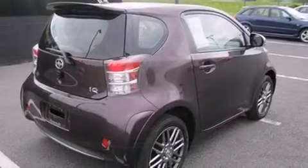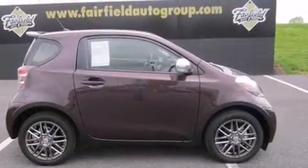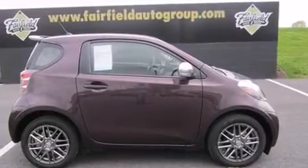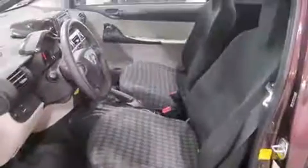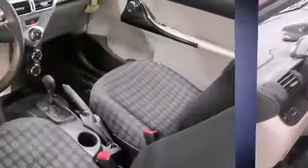Top features include a split folding rear seat, a tachometer, a leather steering wheel, rear wipers, and air conditioning. Storage solutions are integrated throughout the interior, demonstrating thoughtful attention to detail.